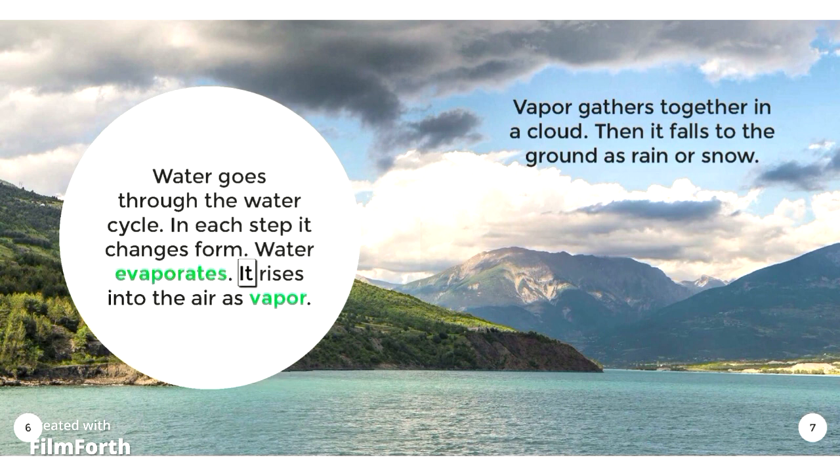Water evaporates. It rises into the air as vapor. Vapor gathers together in a cloud. Then it falls to the ground as rain or snow.